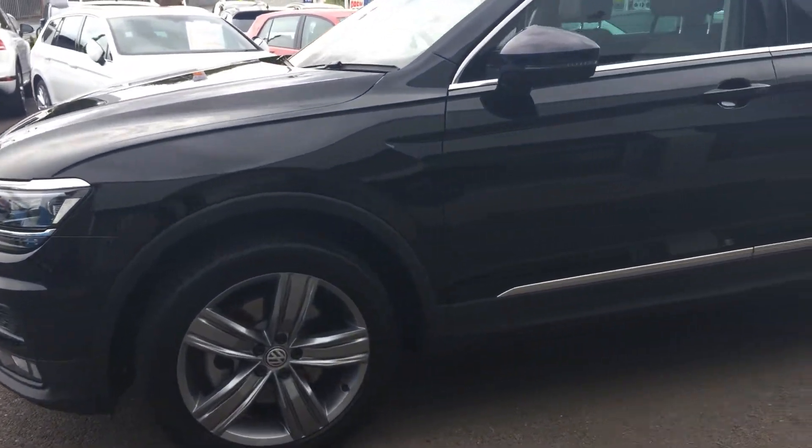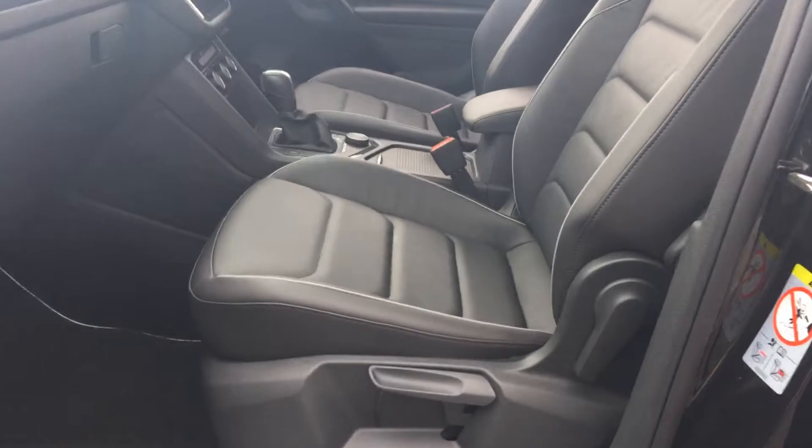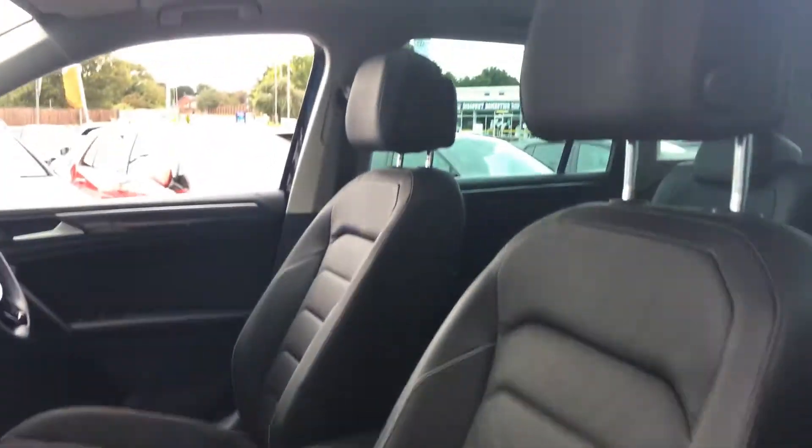The car is in excellent condition with tinted glass at the back. On the interior it's got full Vienna leather, and as with the SEL models you get the glass panoramic sunroof as well.